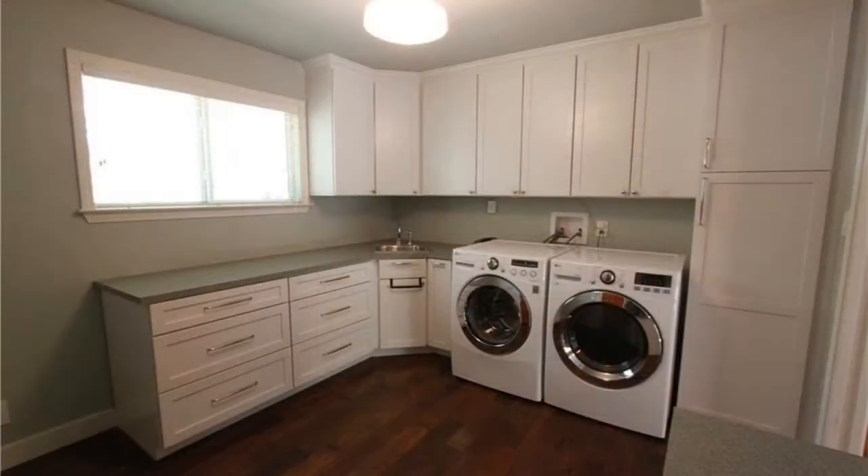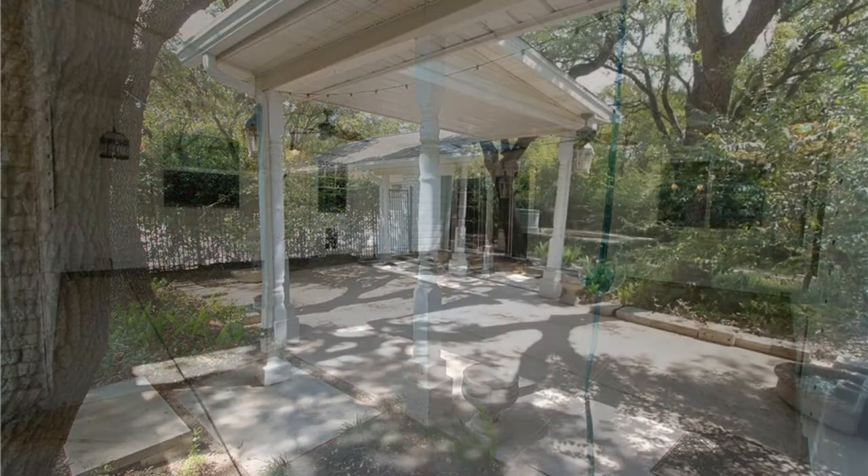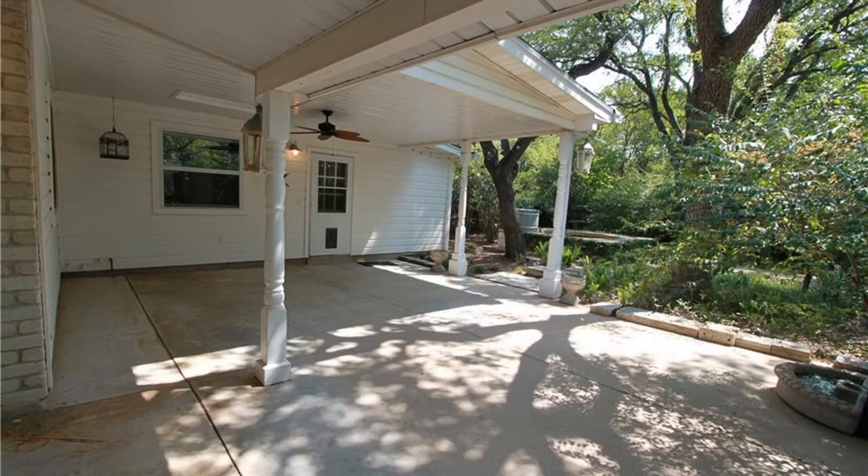This home also includes a huge laundry room with lots of storage space and a utility sink. Out back, there is a great covered patio, perfect for enjoying a nice weather afternoon.